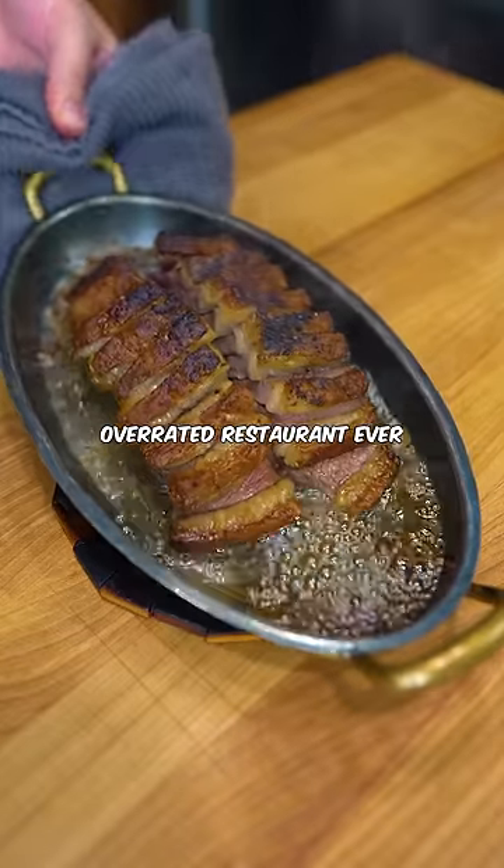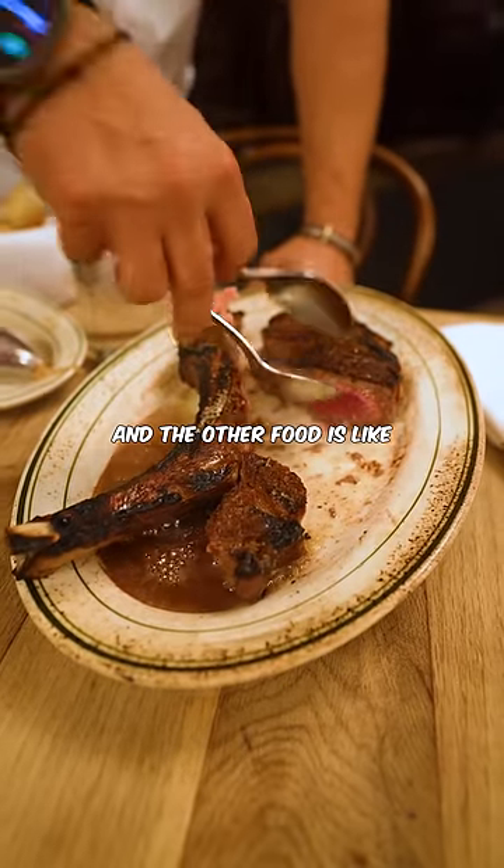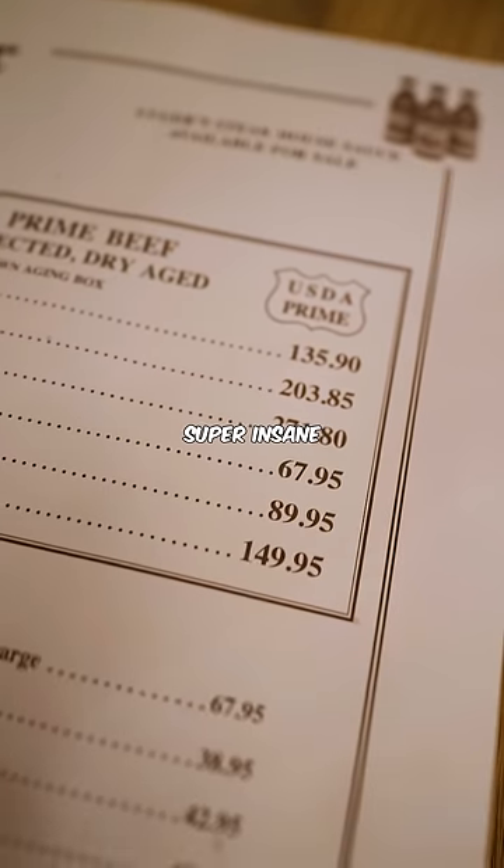Most people think that place is the most overrated restaurant ever, which I kind of get. The steak itself was cooked pretty unevenly and the other food is like hilariously bad, but the quality of the steak is still super insane.